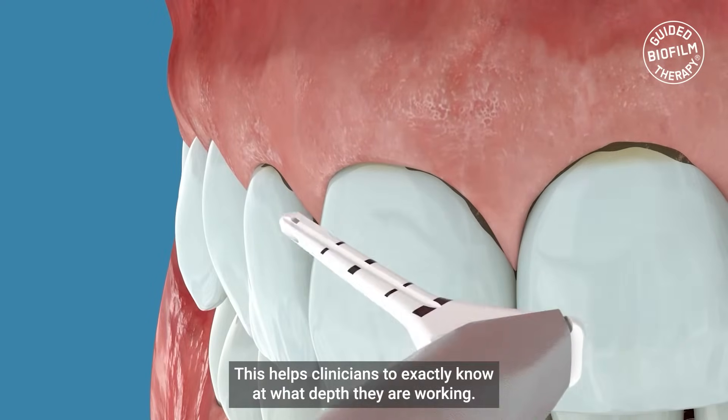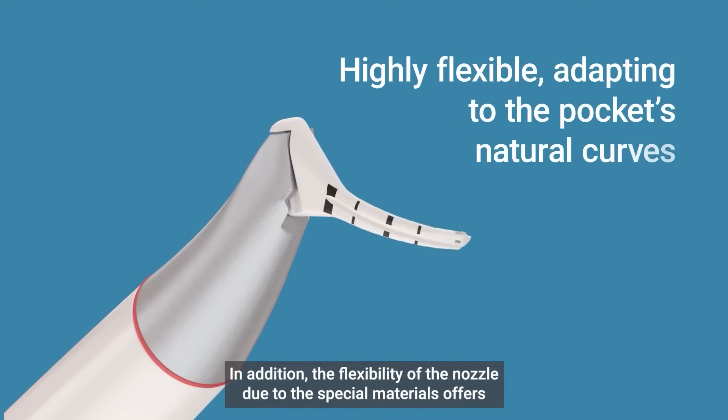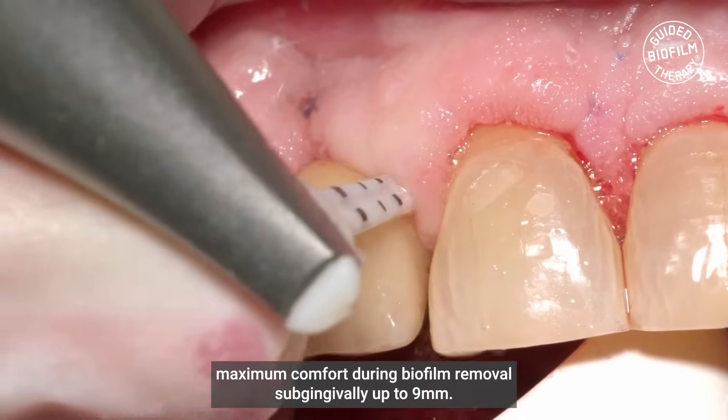This helps clinicians to exactly know at what depth they are working. In addition, the flexibility of the nozzle due to the special materials offers maximum comfort during biofilm removal, subgingivally up to 9 millimeters.